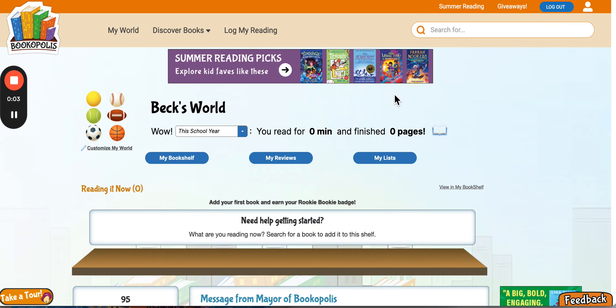Hey readers, this is Kari, the mayor of Bookopolis, with a quick tutorial on how to add books to your I Read It shelf for our Bookopolis summer reading program.